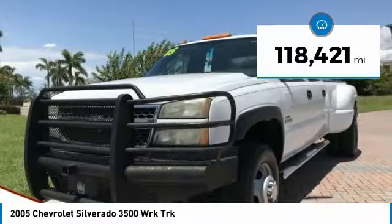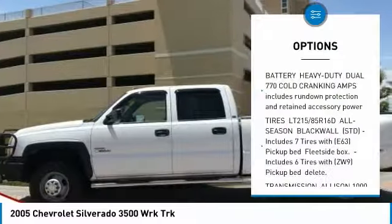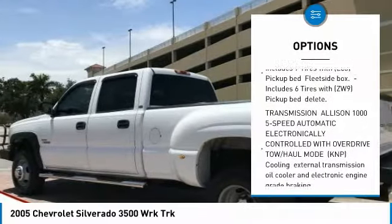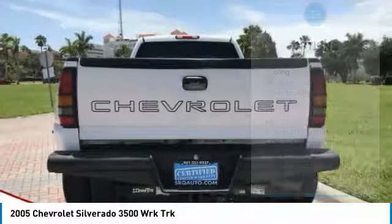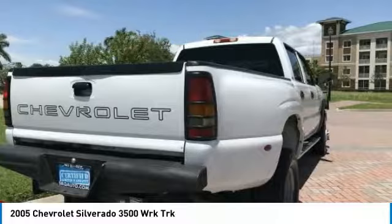This vehicle has less than 120,000 miles. Here are some of this vehicle's great options: anti-lock braking system, adjustable steering wheel, power steering, driver airbag, 4-wheel disc brakes, AM FM stereo radio, passenger airbag, intermittent wipers, daytime running lights, and front reading lamps.